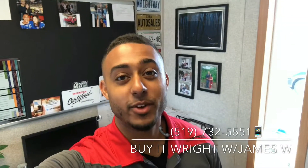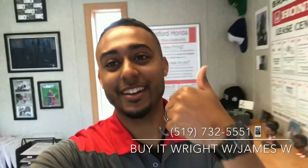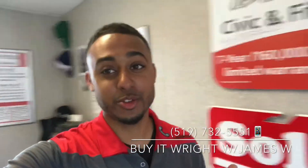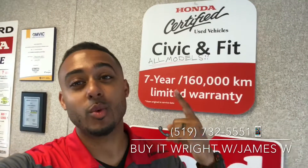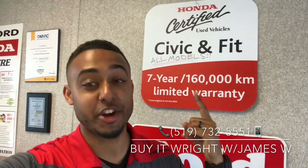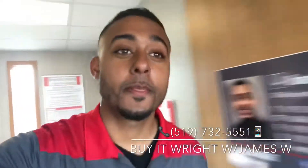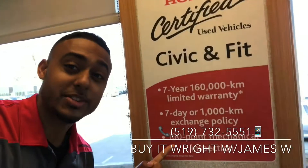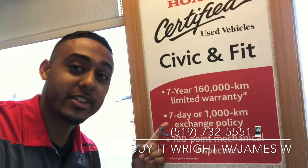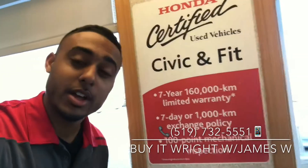Hey everybody, it's James here over at Brantford Honda, aka Mr. Buyer. I have another fantastic vehicle to show you — it's a Honda Certified vehicle, which means it comes with a seven-year, 160,000 kilometer powertrain warranty. There's more: this vehicle also needs to pass a 100-point mechanical inspection to receive that certification, and you have a seven-day guarantee you're going to love this vehicle.